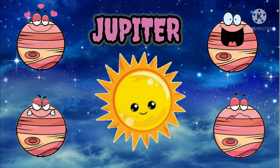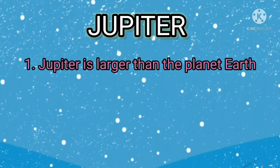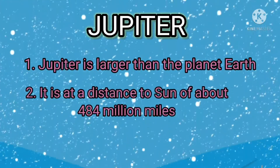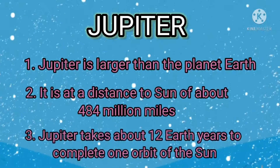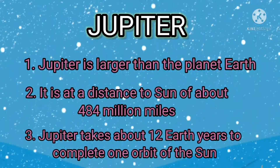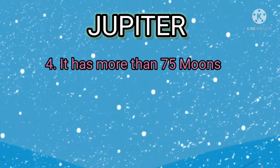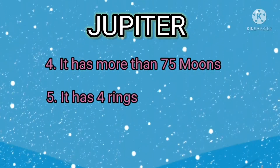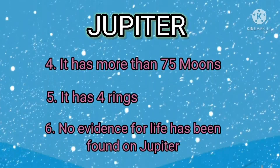Jupiter is larger than the planet Earth. It is at a distance to the sun of about 484 million miles. Jupiter takes about 12 Earth years to complete one orbit of the sun. It has more than 75 moons. It has four rings. No evidence for life has been found on Jupiter.